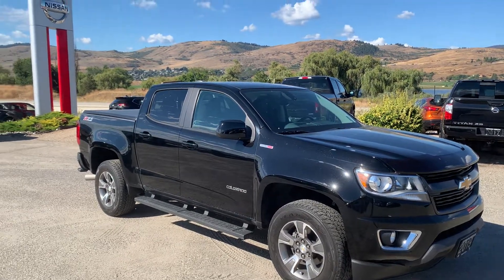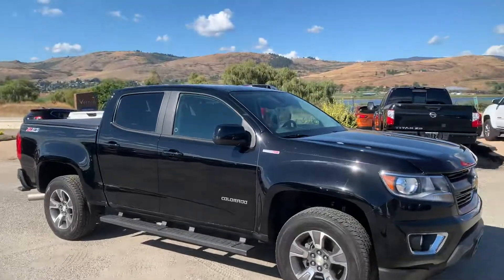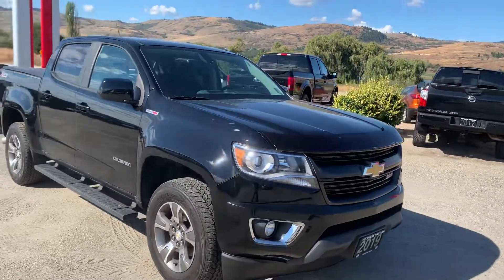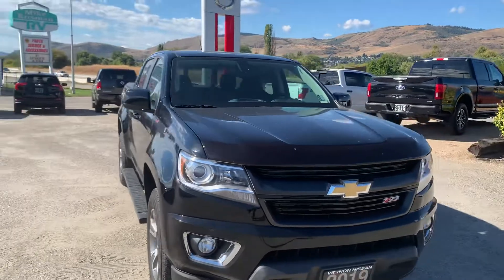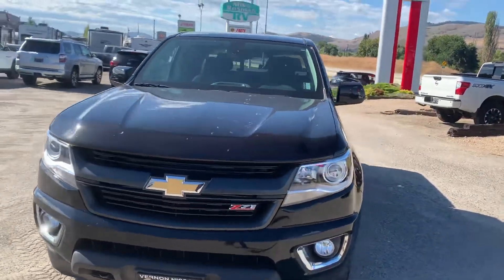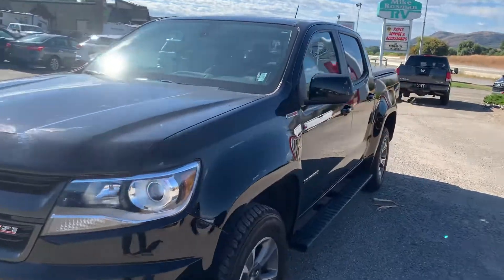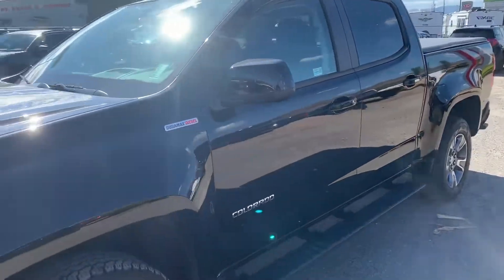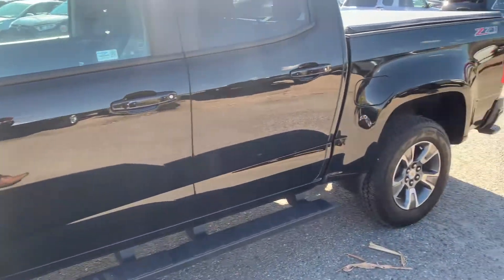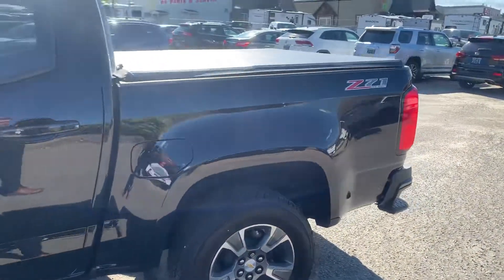Good day, it's Calvin here at Vernon Nissan, and today we are looking at a 2019 Chevy Colorado. This one's got the 2.8 litre Duramax diesel in it, just recently arrived here at Vernon Nissan and in excellent condition. It's in the dark black Z71 package. This one only has about 43,000 kilometers on it, and you can see it has a tonneau cover on the back as well.